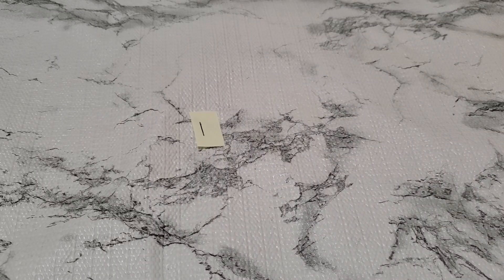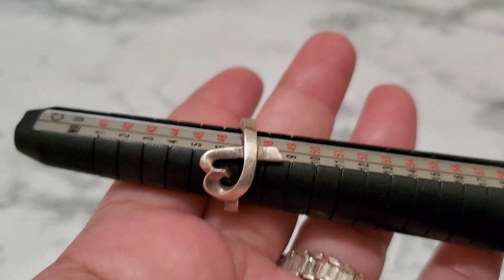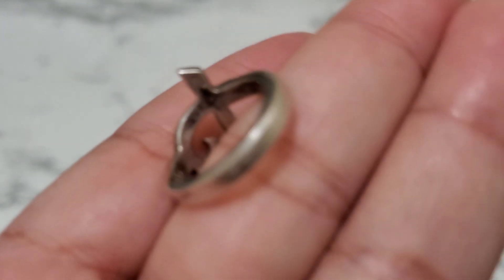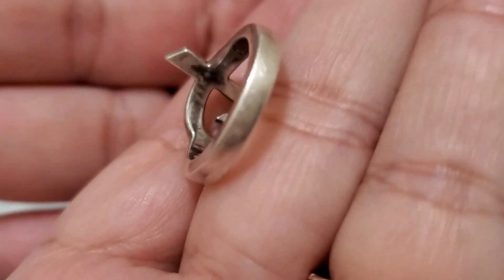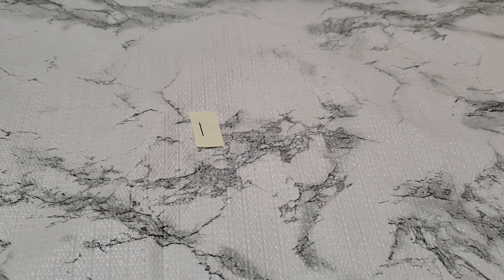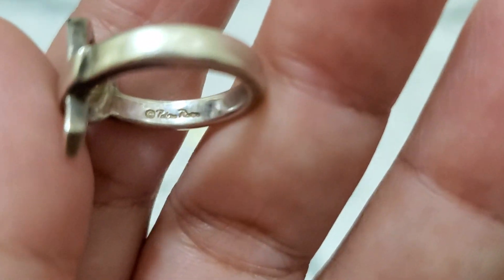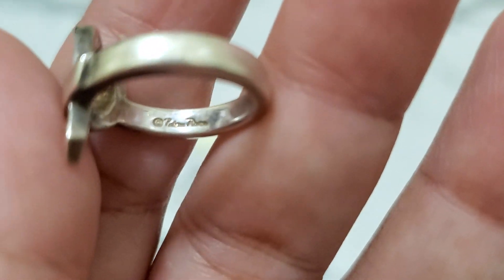This is Cindy. Welcome back to my channel. I'm going to clearance this Tiffany ring — it's a size 4. Happy Friday, hope everybody is doing well. I do have a membership line, you guys check it out. You guys join the membership, I think it's like $2.99 a month and you'll get 15% off your purchase.